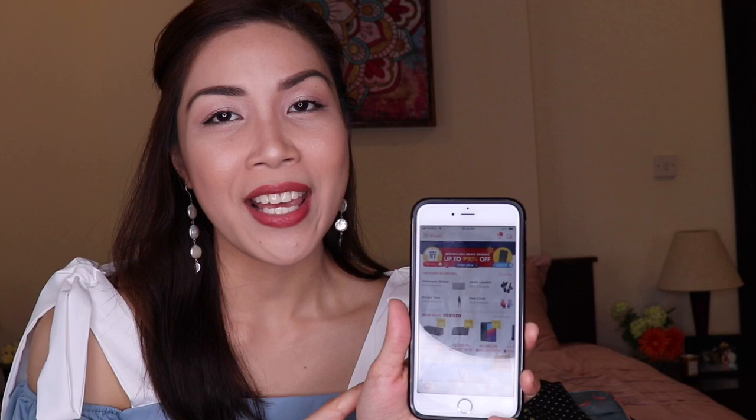The interface is easy to use. You just have to search for the items and they have a lot of items available. You just have to choose the product, click on it, check out, and pay. I've bought a lot from Shopee already. There are products that are surprisingly great, and some that are not so great and sometimes disappointing. But it's still fun to do online shopping, especially here on Shopee.